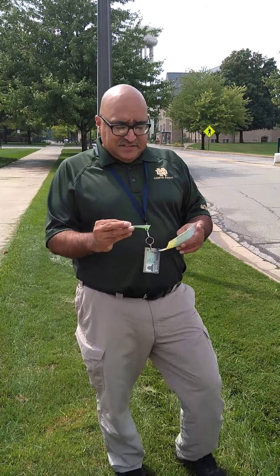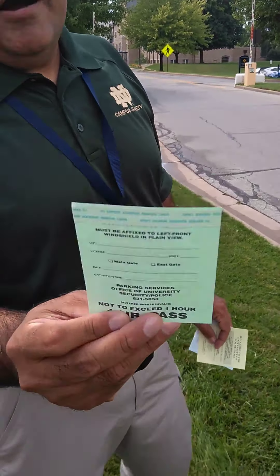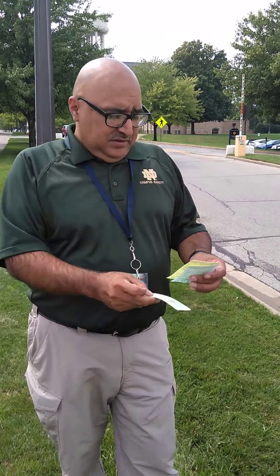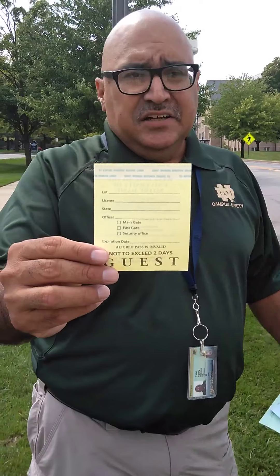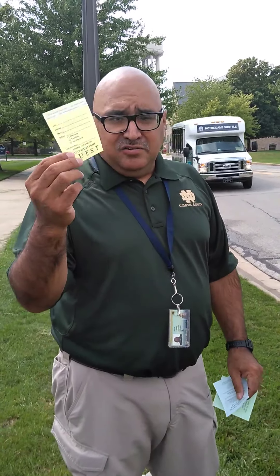Now, if you do not have a hang tag, you will be asked to stop and asked what your business is. I've got some passes here. We have a green pass, and that is a pass that gives you one hour access — not to exceed an hour. So if you're coming to take care of some business at the main building, which is the Golden Dome, you get one of these passes. We also have this yellow pass, which is a guest pass. You may see this on vehicles where a guest is staying at one of the dorms, or if you're parking and working temporarily here.